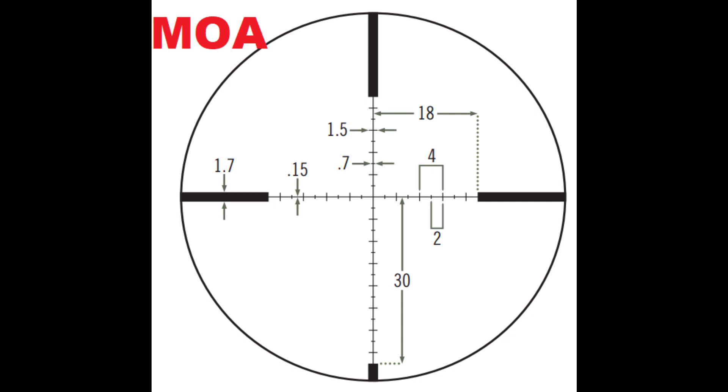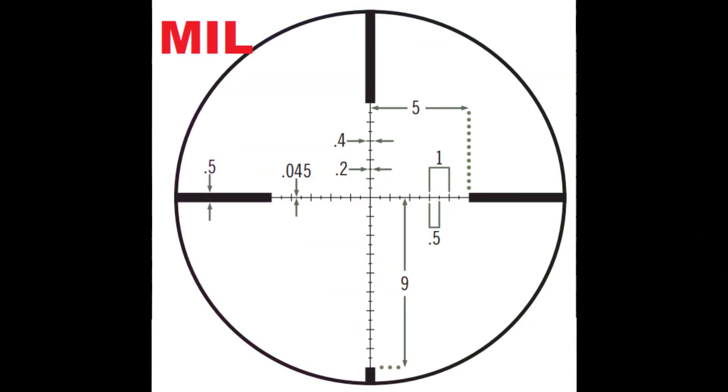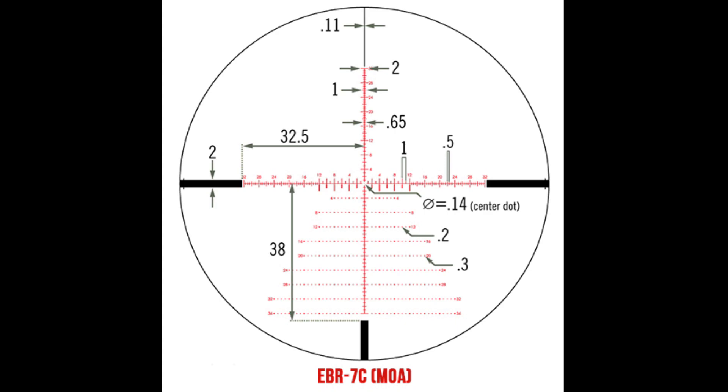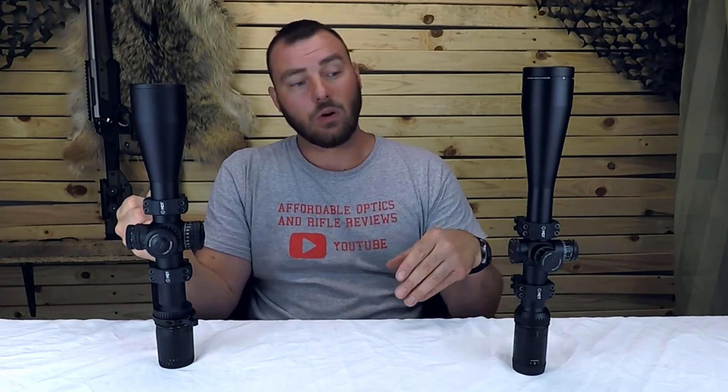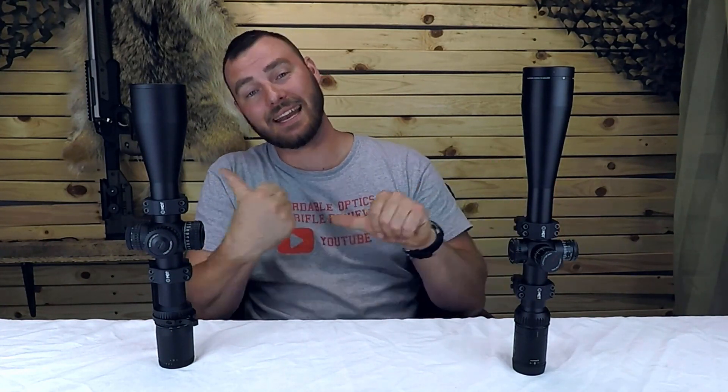Next, we have the reticle. The Vortex Viper HST has the VMR reticle — you can get it in MOA or MRAD, and the subtensions go by two MOA per line. On the Strike Eagle, this is the EBR-7C reticle — you can also get it in MRAD or MOA. I chose MOA because I'm just more familiar with it. I would say the EBR-7C is generally a lot more usable; it has a lot more holdover points and I actually like it better. It's also a glass etched reticle, whereas the HST is a wire reticle — and a glass etched reticle is a lot more durable than a wire reticle ever could be. So we're going to give the point again to the Strike Eagle.